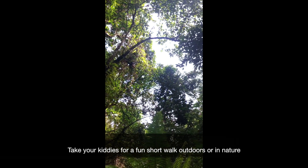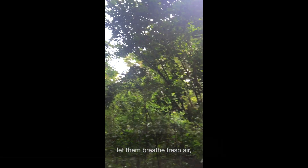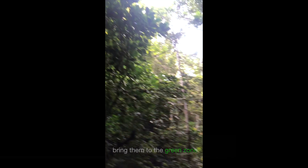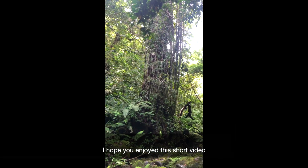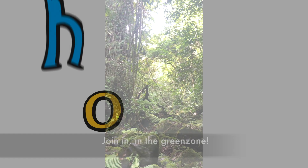Take your kiddies out for a fun short walk outdoors or in nature, let them breathe fresh air, bring them to the green zone and let their sensory systems remember. I hope you enjoy this short video — join in in the green zone!